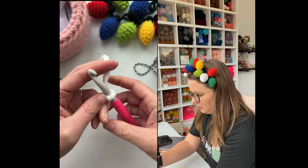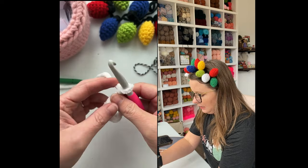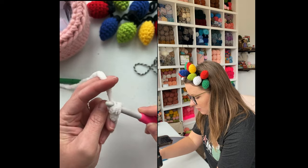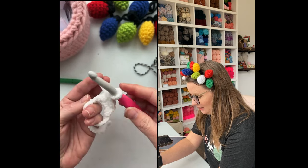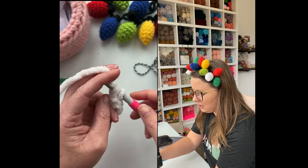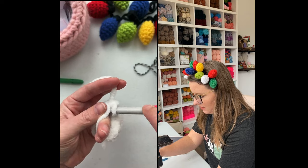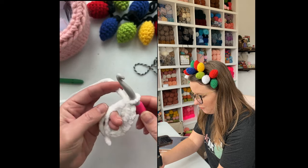This is a Clover brand 8.0 millimeter hook. Now we're going to chain one, then we're going to single crochet eight times into the middle of our magic circle. You'll notice that I yarn under instead of the traditional yarn over — I'll probably say yarn over while I'm doing it, but I yarn under. It's totally fine to yarn over or under in the way that's most comfortable for you, it will not affect your finished crafty facial round.